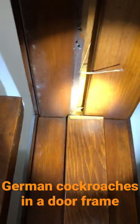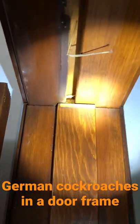German cockroaches, they're going to hide in some of the tightest places. You just have to be thorough to get rid of them. But a good example of German cockroaches that have infested this apartment unit.